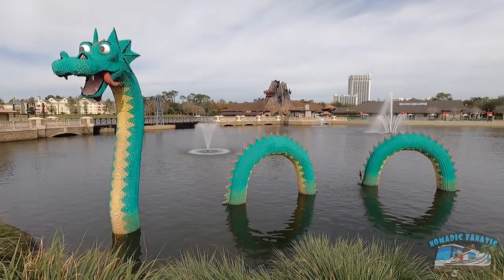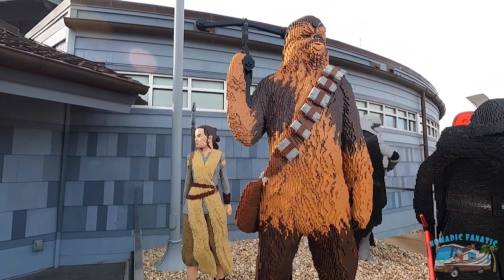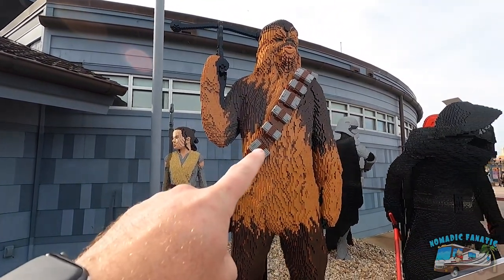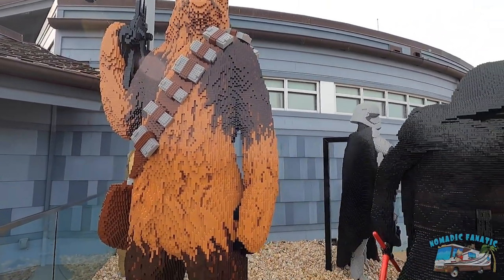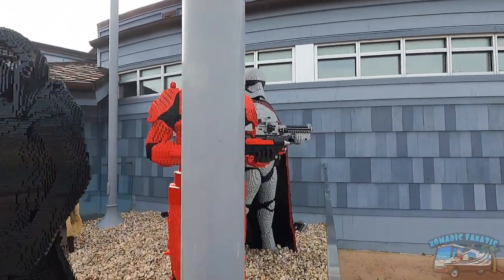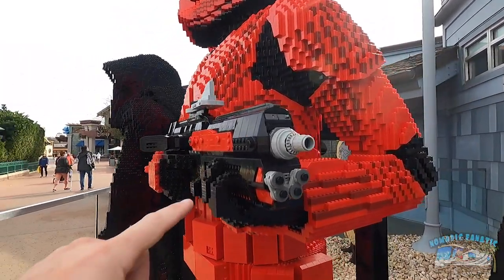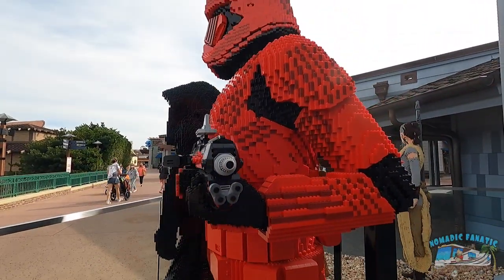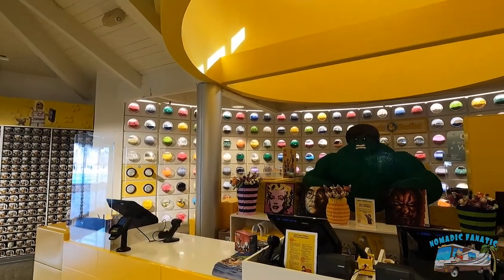I'm happy to see they still have the dragon made out of Legos out on the lake, but they've also got some new stuff - they've got Chewy completely made of Legos! I actually like the Star Wars theme out here. The red stormtroopers - awesome! That's a lot of Legos, pretty cool.